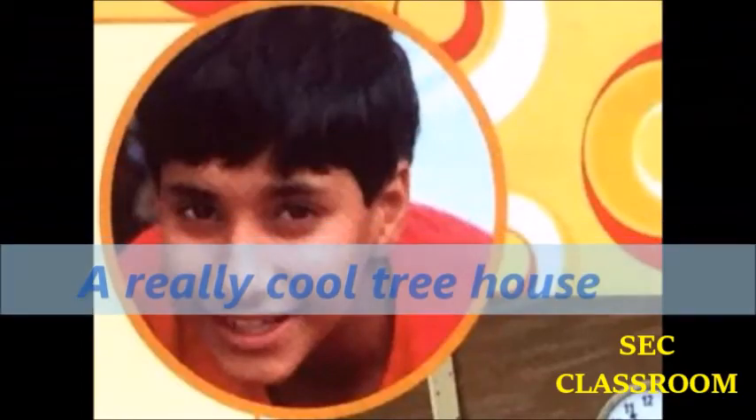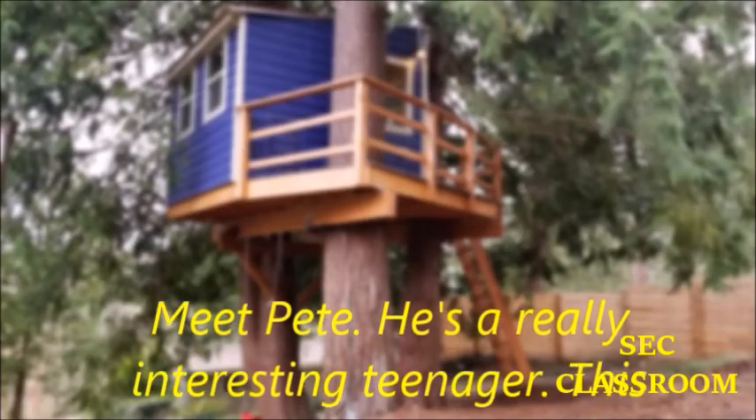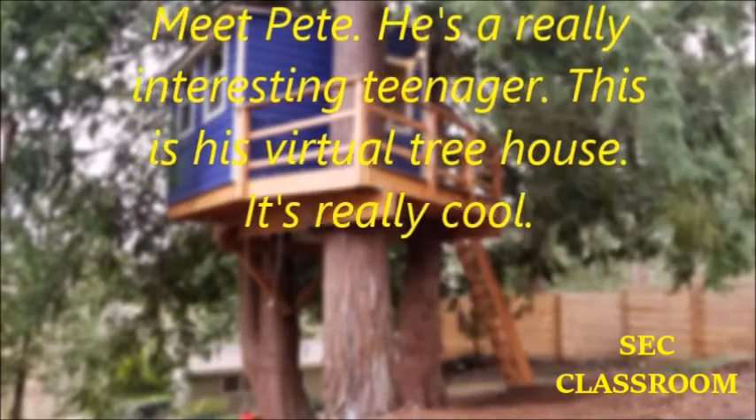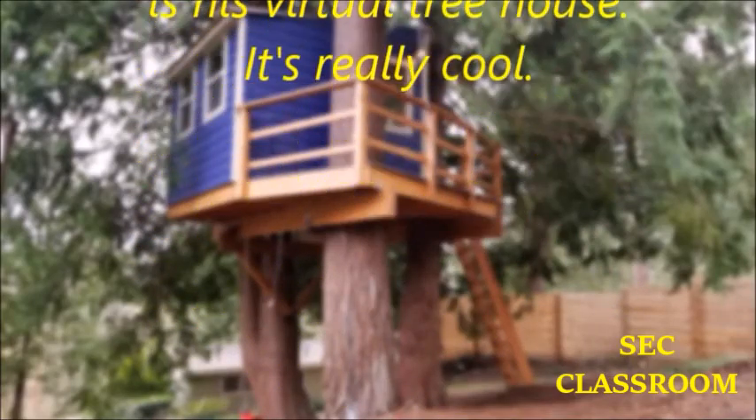A really cool treehouse. Meet Pete. He's a really interesting teenager. This is his virtual treehouse. It's really cool.